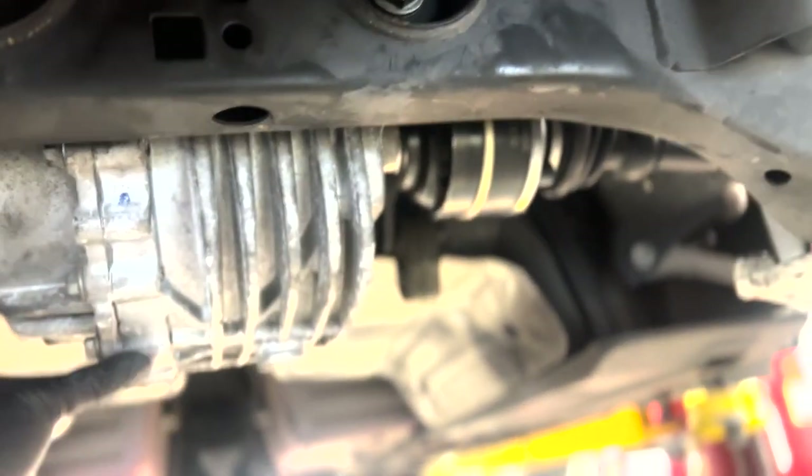Rear diff is in, locked and loaded baby. All we gotta do is bolt the cradle back up and get these things out of the way — they're always in the way.